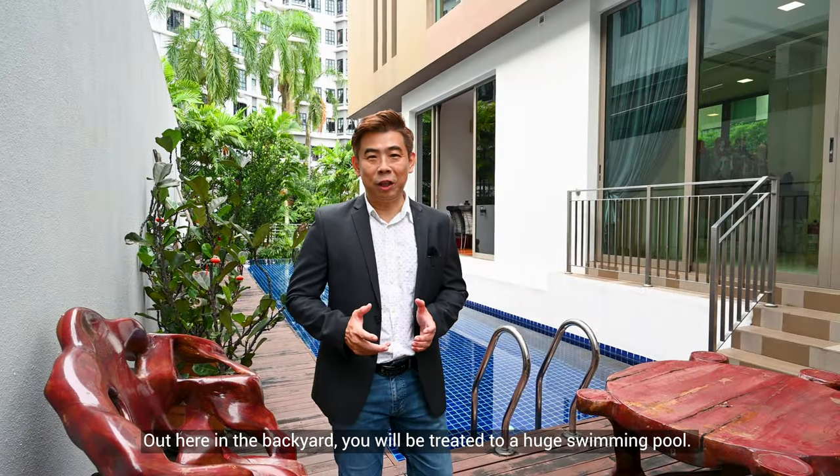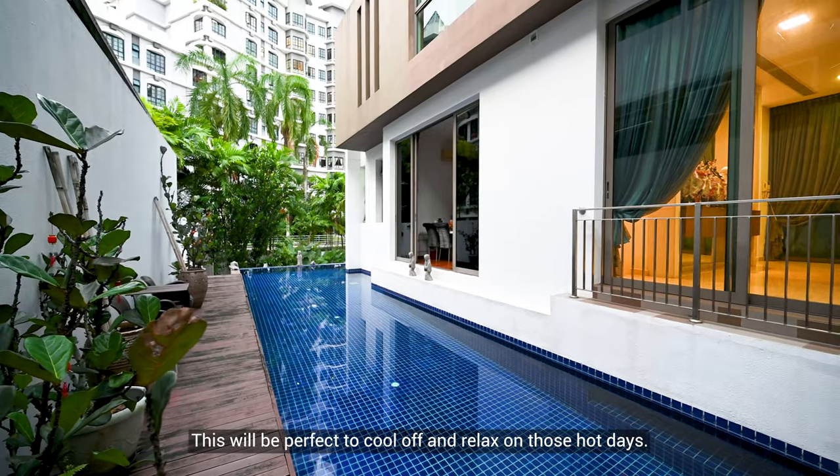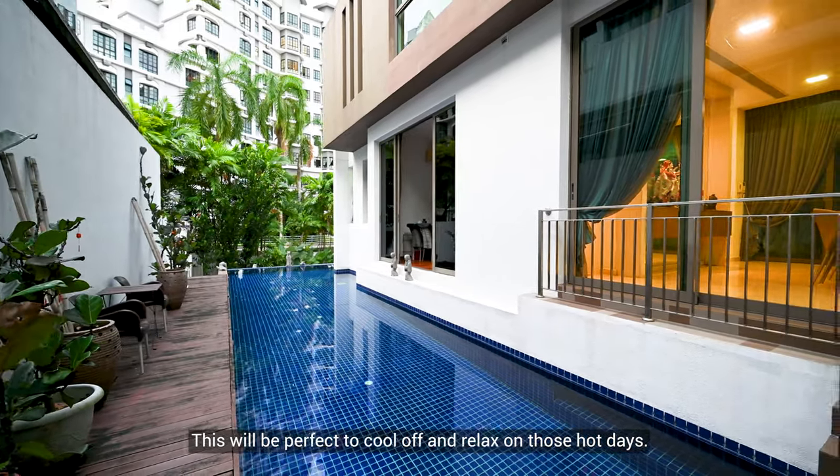Out here in the backyard, you will be treated to a huge swimming pool. This will be perfect to cool off and relax on those hot days.